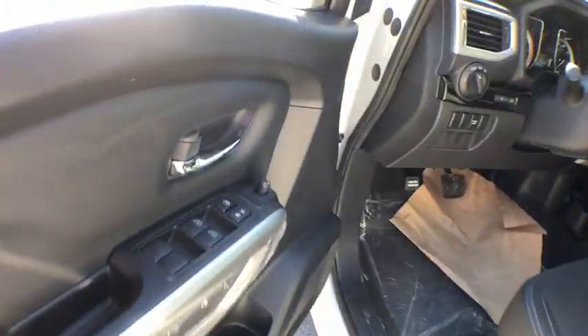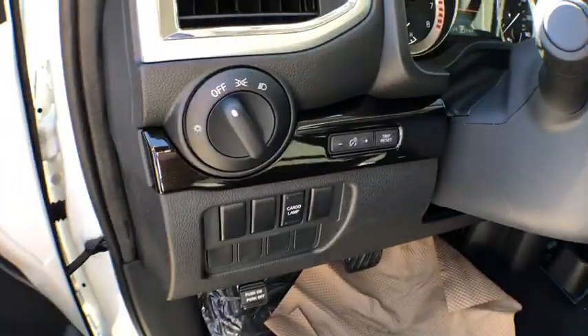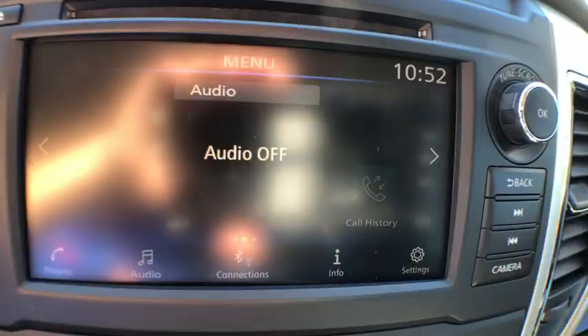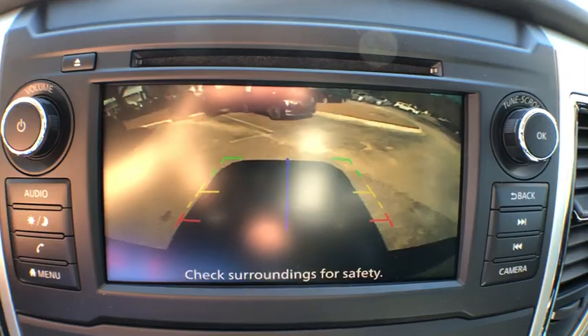This vehicle has less than 100 miles. Here are some of this vehicle's great options: traction control, dual airbags, power steering, four-wheel disc brakes, center armrest, power windows, security system.